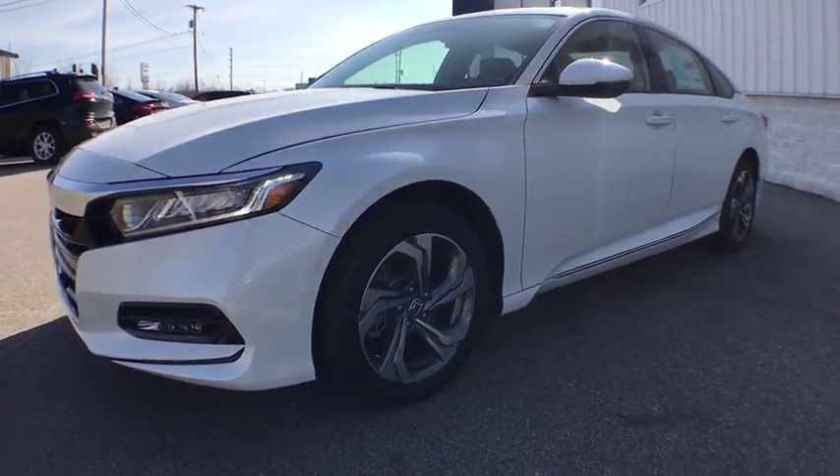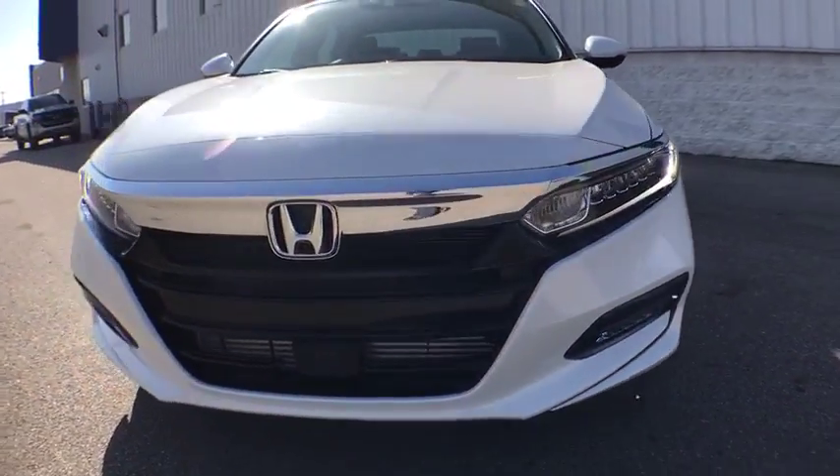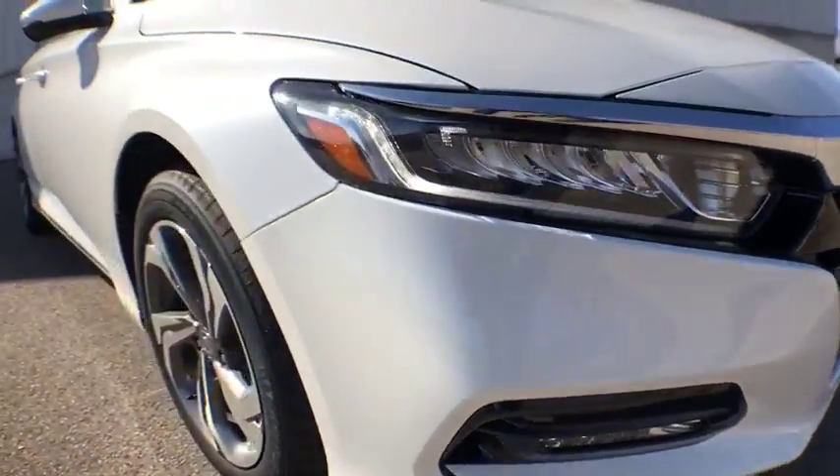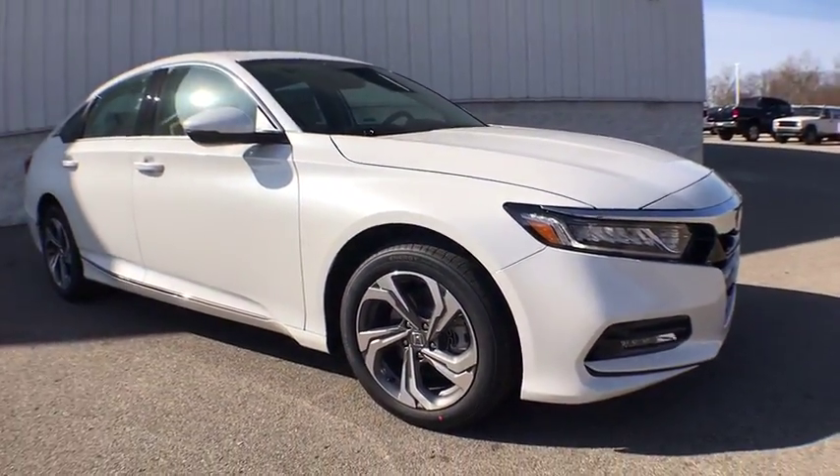The 2018 Honda Accord — ingeniously simple, yet overflowing with luxury and technological creativity. All that and more in the Accord.